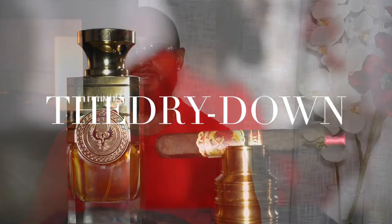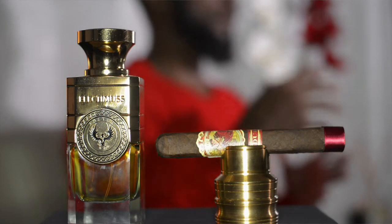Everyone, welcome to The Dry Down. This is the place where we come to enhance and elevate our olfactory sensory experiences through the different facets and nuances from scents, cigars, to wines. If this sounds like the type of content you think you'll enjoy, pull up a seat, pour a glass, and let's enhance.